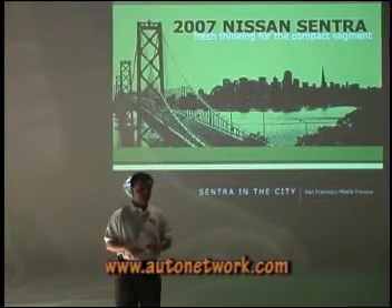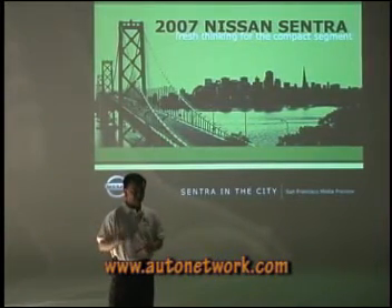Is AVS available on all models? Yes, it is. AVS is a stand-alone option that's available on all models.